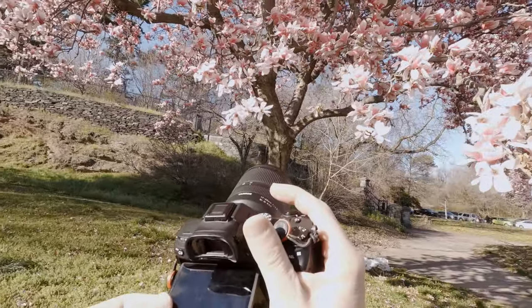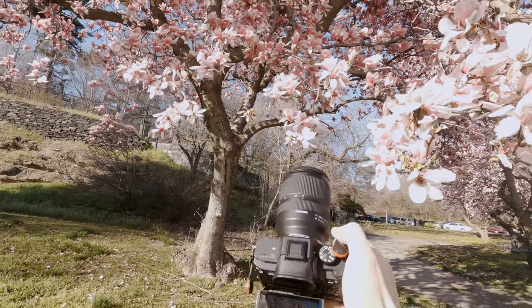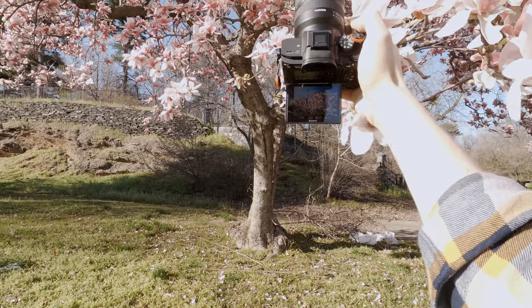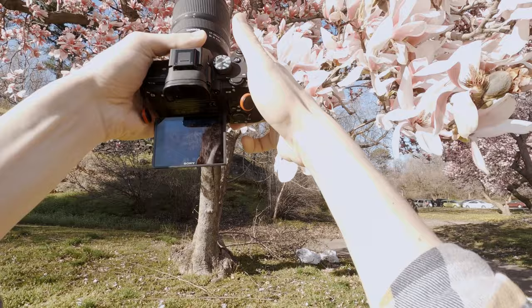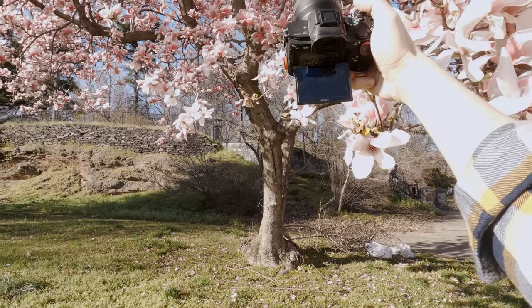Last stop was near Boathouse Row and the best part were these magnolia trees right at the corner. It was later in the afternoon and I wanted to showcase the layers and the texture of the petals with some of the warm light coming in. Classic look-up shot, but a close-up wide angle did that pretty well I think.